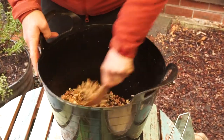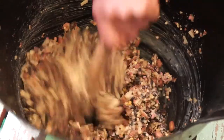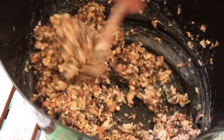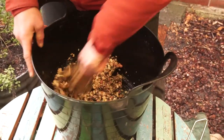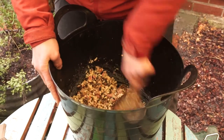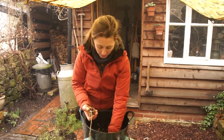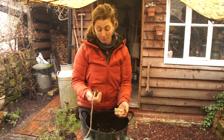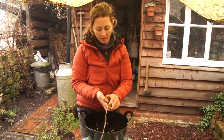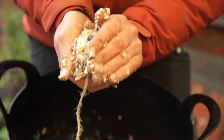Now take your pine cone with its string and get your hands in there — you might want to wear a pair of rubber gloves for this, but if you don't mind getting a bit dirty just squidge the mixture in. Make sure you get a really good covering all the way over the pine cone, squidge it in there thoroughly. You'll definitely want to wash your hands after this one!